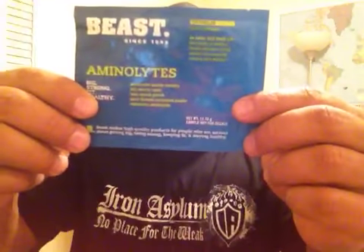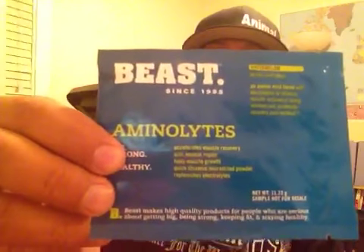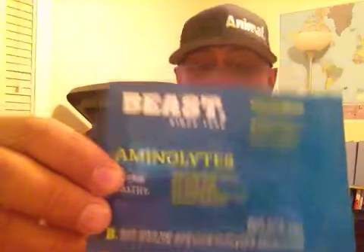Amino Lights by Beast — this one has an amino blend, a BCAA blend, and an electrolyte blend too. So aminos and electrolytes — pretty self-explanatory. Watermelon flavor, which is awesome. You could probably take this post-workout or intra-workout; it's just your basic BCAA formula with vitamins, minerals, and electrolytes.